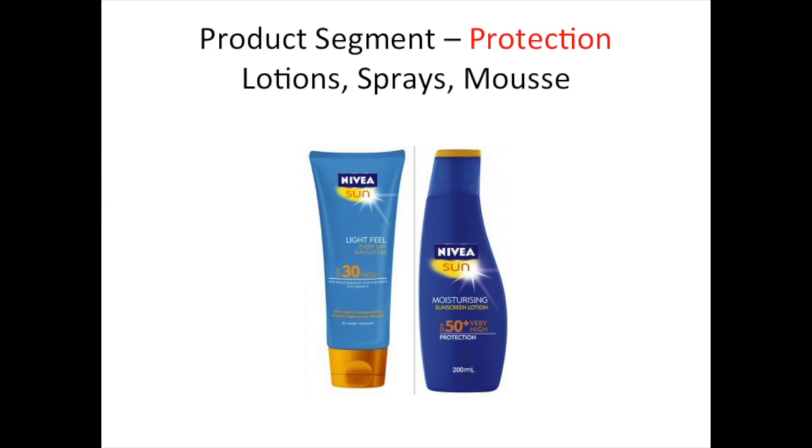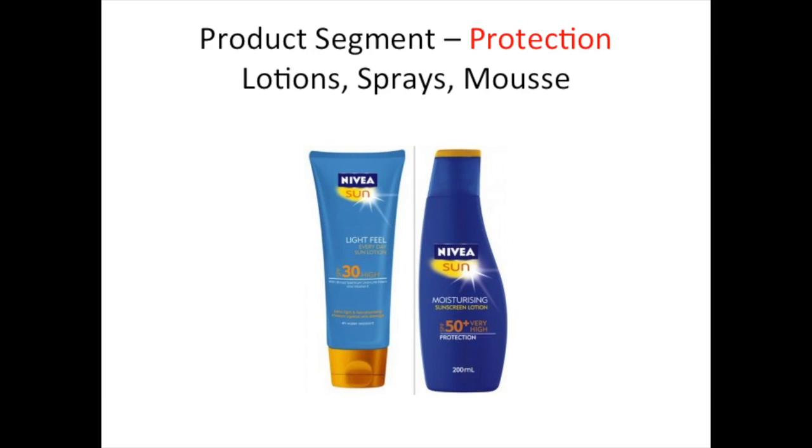Nivea have about 40 products just in the sun care segment alone, and within sun care they have three main product segments. The first is Sun Protection, which includes moisturizing sun lotions of all different factors, moisturizing sun sprays of different factors, firming sun lotion, sensitive sun lotion, pampering protection mousse, and children's sun lotion, children's sun spray and baby sun lotion. A lot of money is spent in the UK on sun protection, and more is spent on Nivea products than any other.